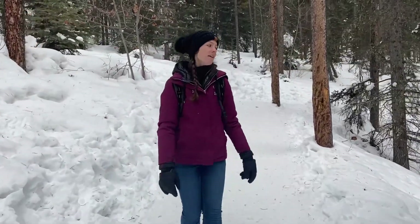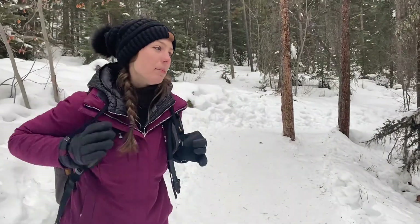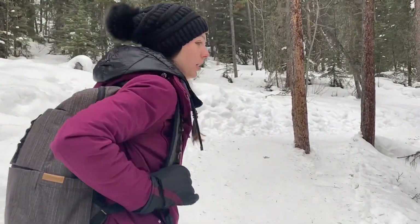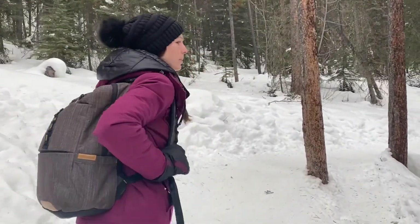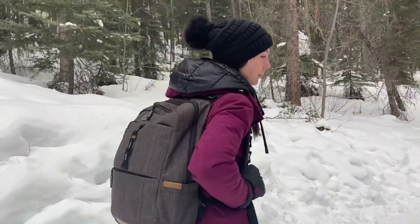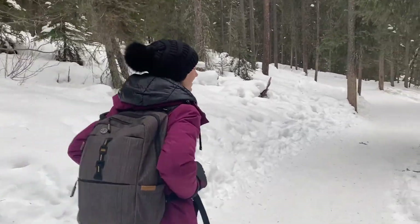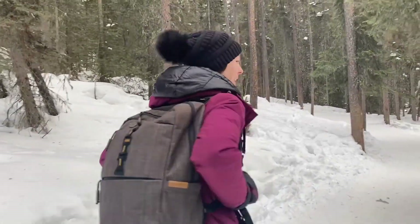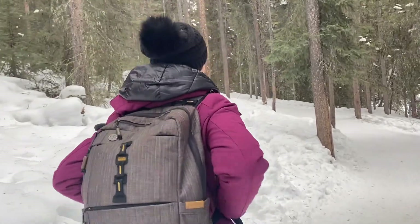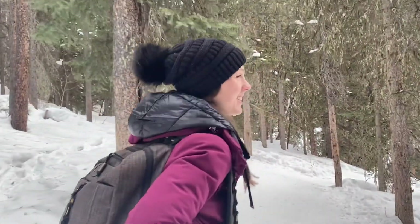There's a sign that said 500 meters to the Upper Falls. We're seeing lots of people pass us with super legit backpacks and ice picks, helmets and ropes, so hopefully we'll see them climbing. I think we're probably going in the right direction. And the plan is when we get there, we're not going to ice climb — we're just going to sit and watch them ice climb.